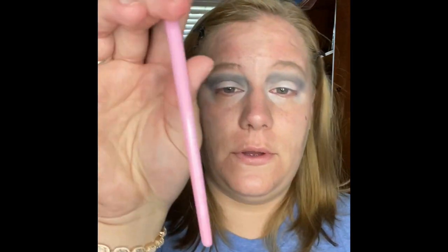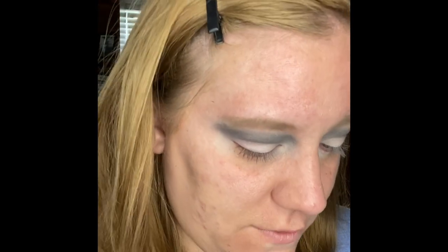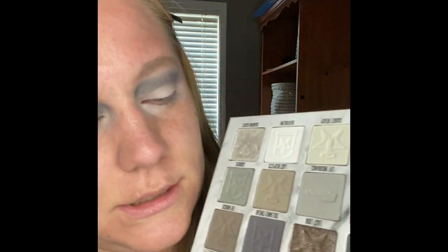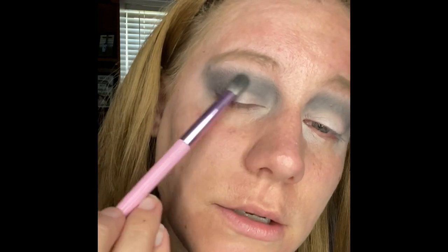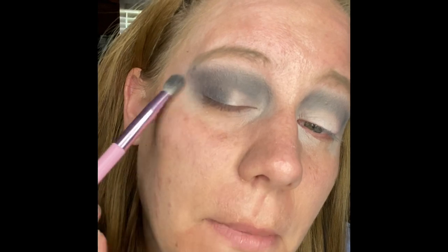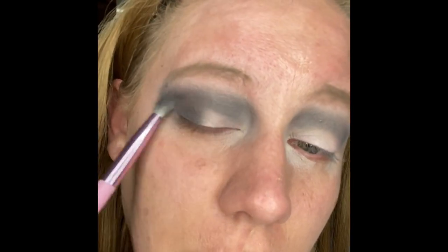Now I'm going to take one of the Jeffree X Morphe brushes — this is the JS6, which has been dipped in this palette quite a few times. I'm going to take the shade Grave Digger, which is this beautiful dark grey — it's really really pretty. I'm going to use it in my outer third. I've got y'all super close, sorry. I'm hoping you're having a good time and enjoying, maybe getting a laugh or two.